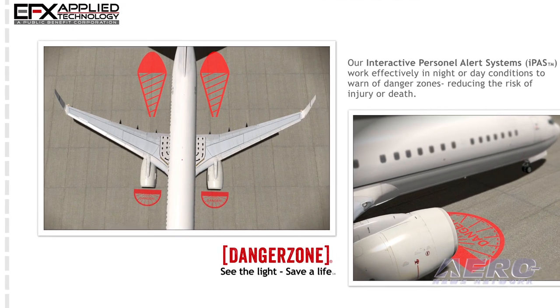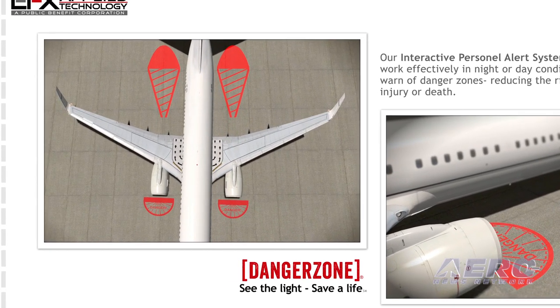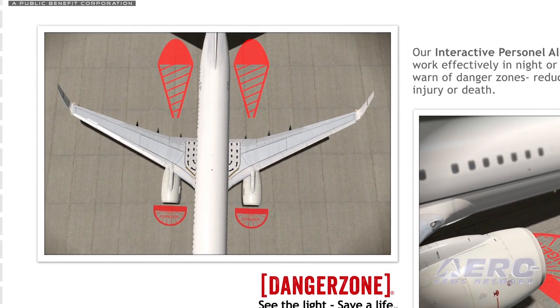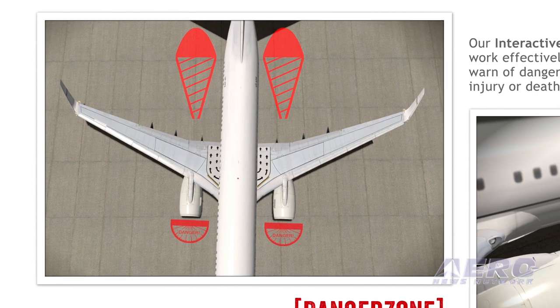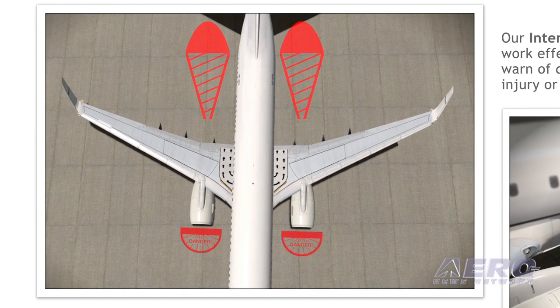Our goal is to mitigate and eliminate as many of these injuries and fatalities as possible. In the commercial aviation industry, ground handling injuries alone account for 243,000 injuries every year. This costs commercial aviation operators over 10 billion dollars every year. We believe we're going to get a lot of interest from the operations side in the commercial area.